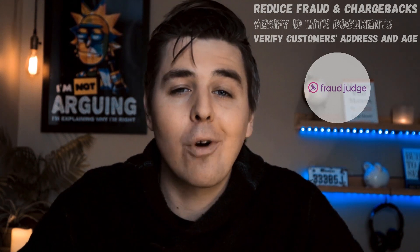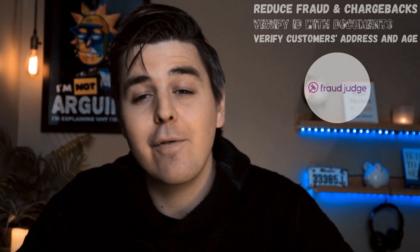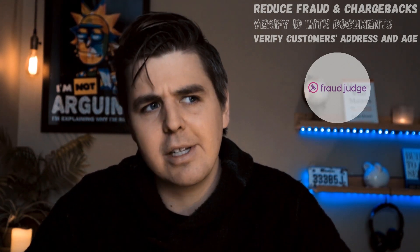In this video, we actually partnered with Fraud Judge to show you each of their functionalities and how you can use it to really benefit you. So let's start with the most common use of this app, which is using it for chargebacks.